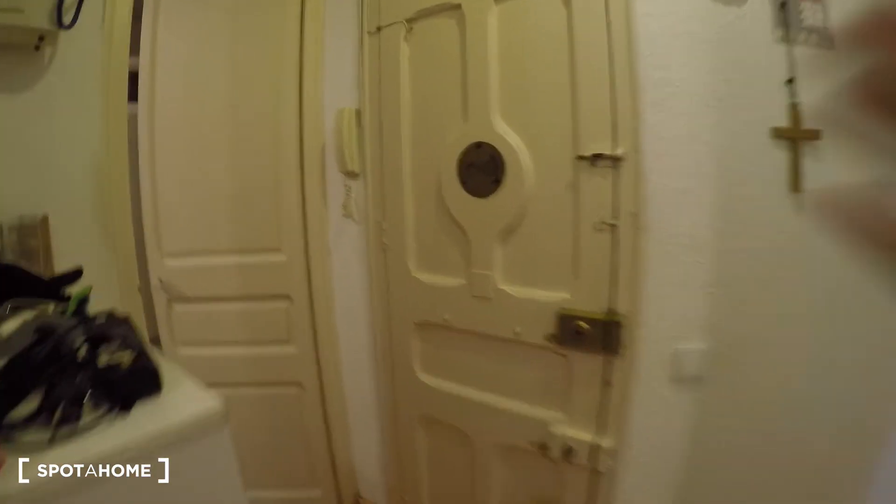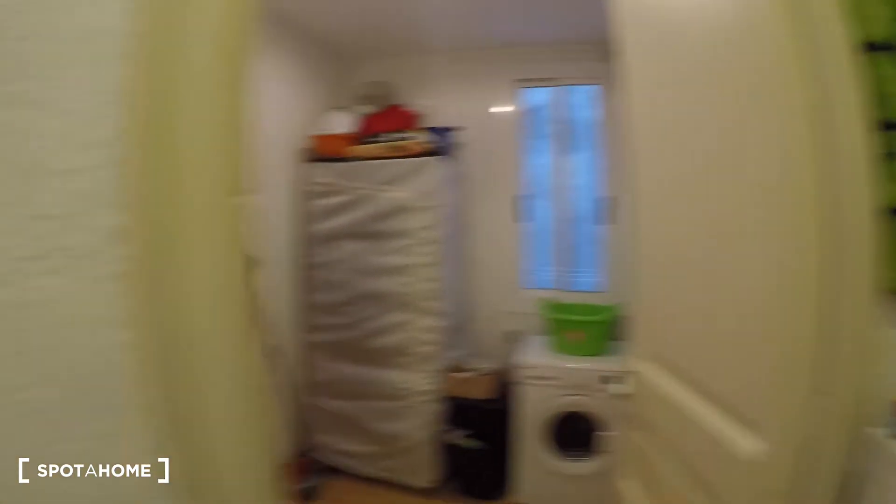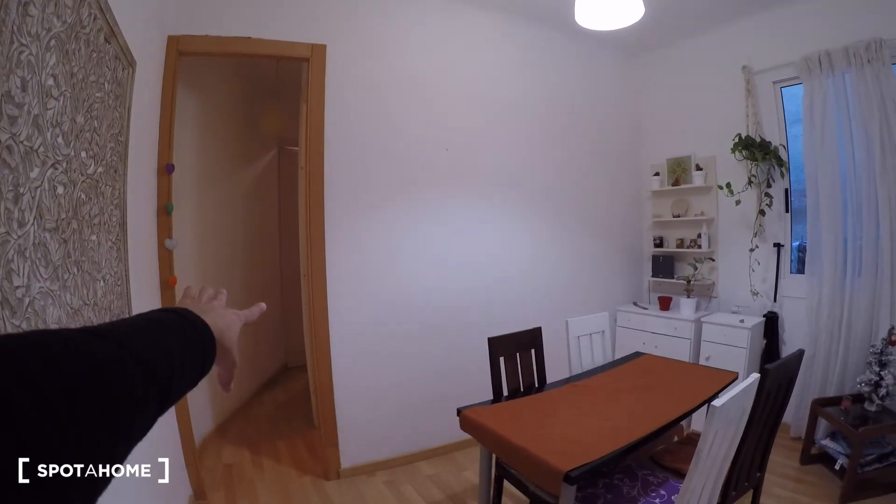Let me show you around. Right here you have the entrance door. On the left we have the kitchen, here we have the laundry room and also there the bathroom, here we have the living room, and right there we have the two bedrooms.